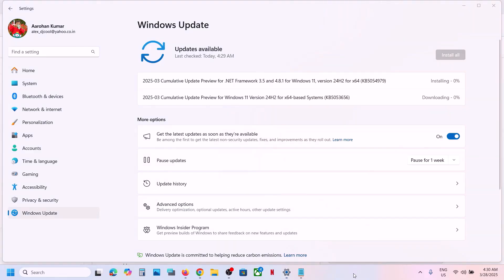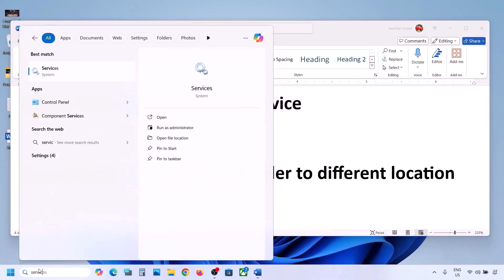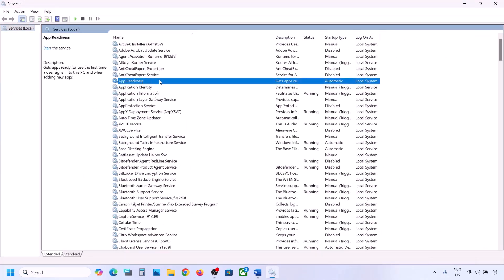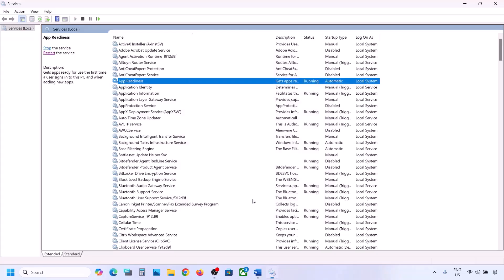If still not updating, the first step is to start the App Readiness service. Type 'services' in the Windows search box and click on Services. Find App Readiness, double-click on it, set the startup type to Automatic, click Apply, click Start if highlighted, and then click OK.